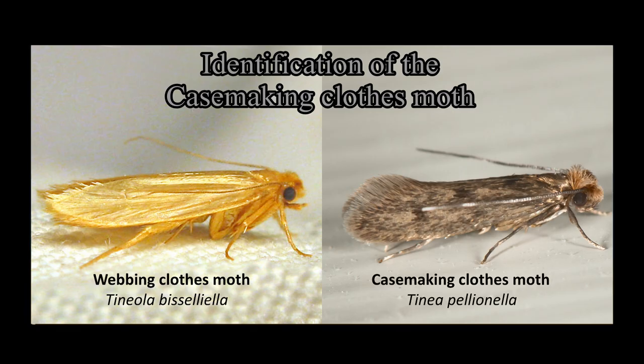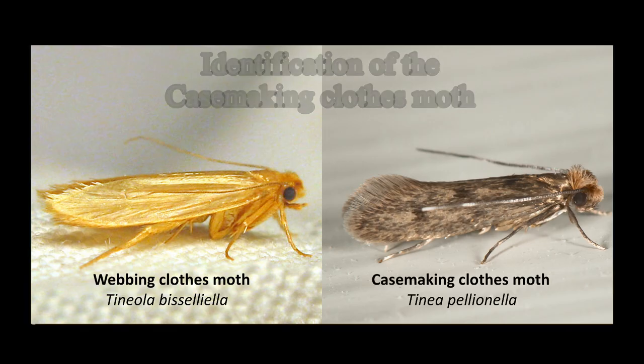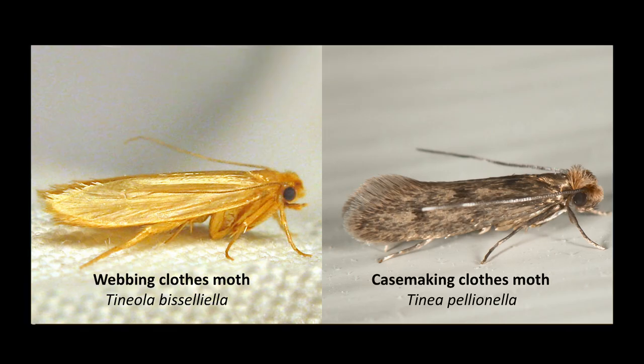As seen here, the adult case-making clothes moth is much darker than the webbing clothes moth. Case-making moths can be gray to brown in color and they will have distinct spots on their wings. Webbing clothes moths, on the other hand, are much lighter in color and have no markings on their wings. Both moths are less than one half inch in length.